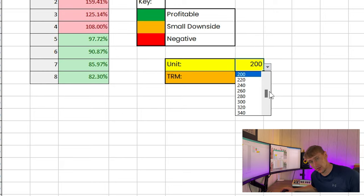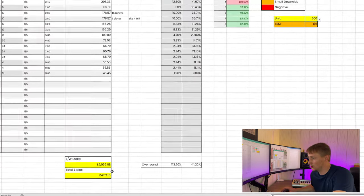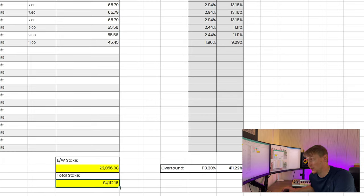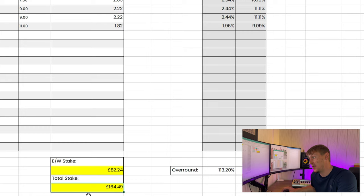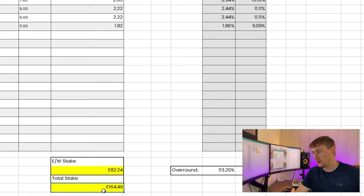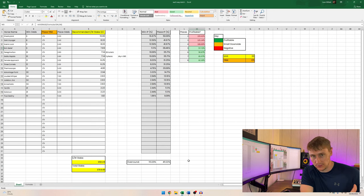This part of the process is about defining your own personal each-way stakes — and it's all automatic, the spreadsheet does it for you. Scroll to the right-hand side where you'll see a yellow unit box just above where the TRM box was. Click the drop-down and select a unit for your each-way stakes — the smallest is 20, the largest is 500. A large unit like 500 gives a total stake of around £4,112, while a smaller unit of 20 brings the total stake down to just £165.